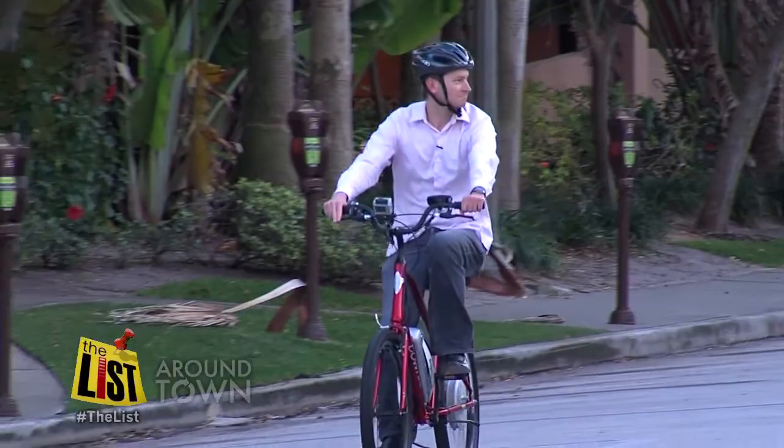Nancy says with this machine she can travel faster and longer. She used to be able to do 10 miles, but now she can do 20, 25, 30 miles, because she has that help to assist her.